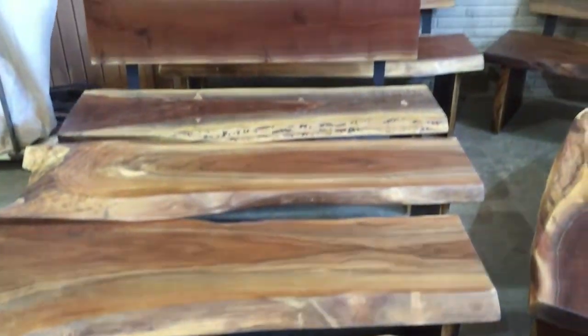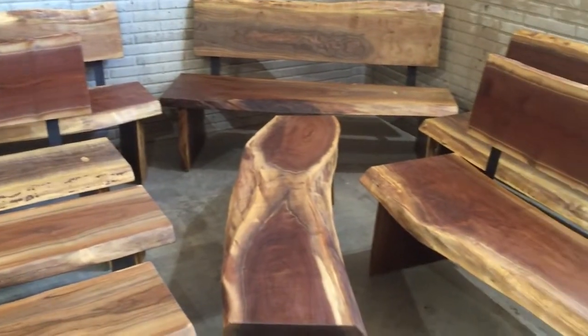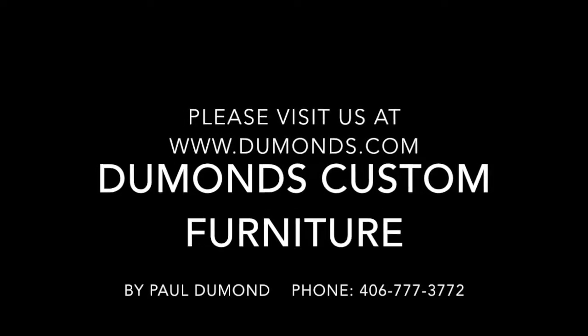I do custom orders for people — custom benches, custom beds, custom desks. Please visit us at dumonts.com. Thanks for viewing.